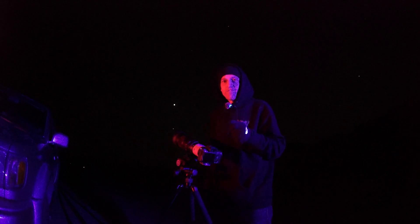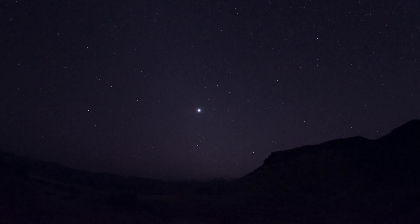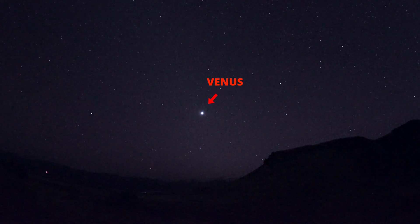Now we have the sixth and final planet in this parade of planets, which is Saturn. Saturn is a little bit dimmer than the rest, but you can usually find it by locating Venus and looking directly below it.